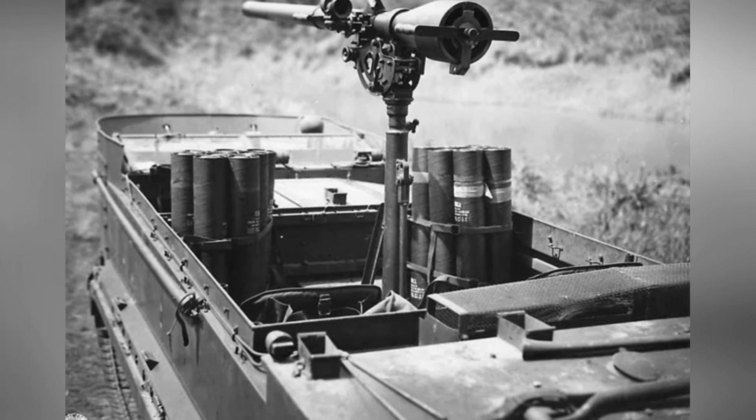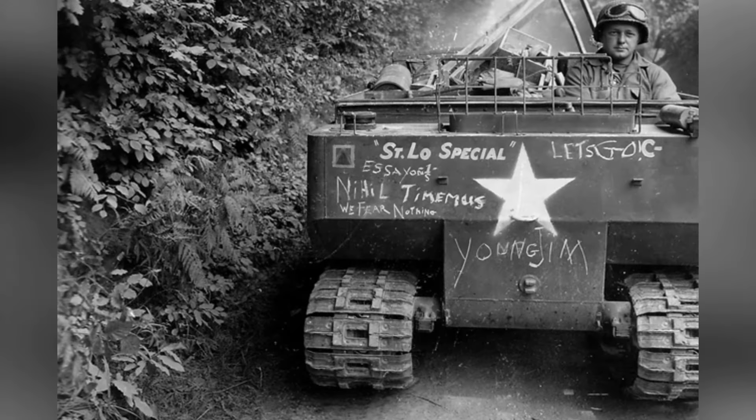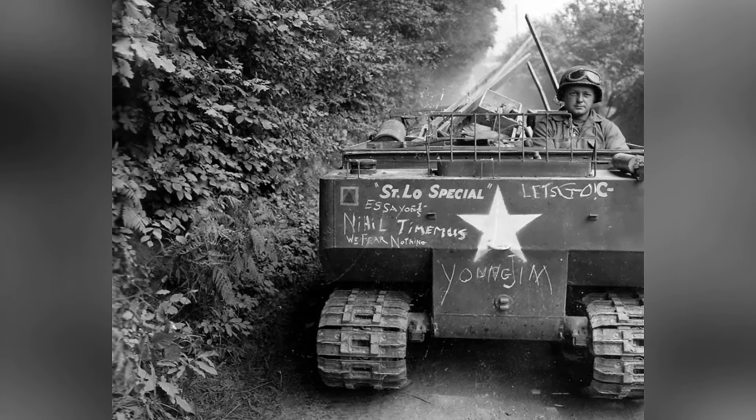After World War II, multiple countries acquired the M-29 series of armored vehicles. For example, the French military had equipped it with a 57mm recoilless gun and a 60mm mortar.